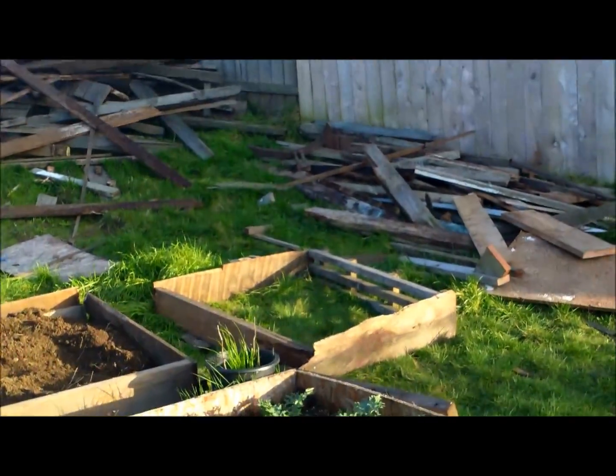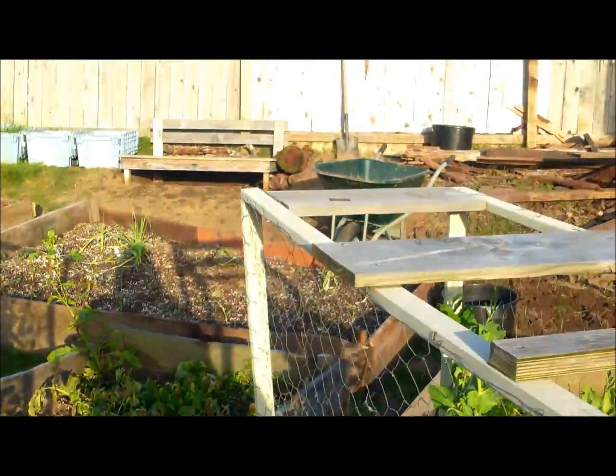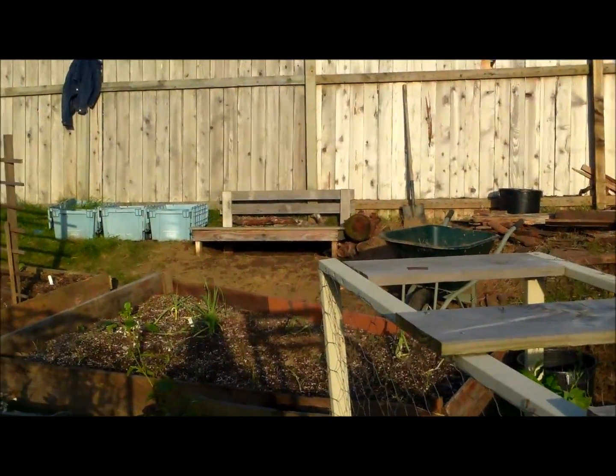And then that square one back there — so that's three boxes. And it looks like they built a bench up there for us to put more plants on. Very well done.